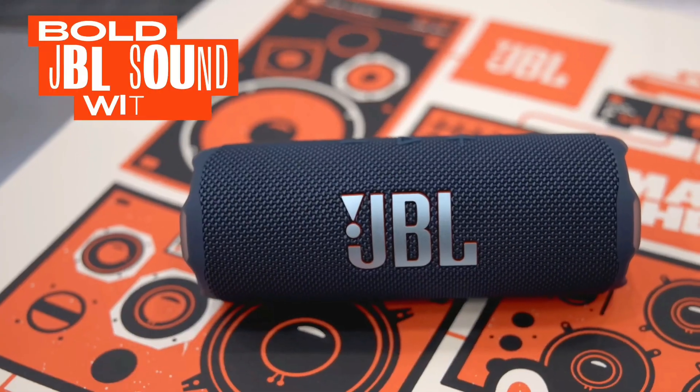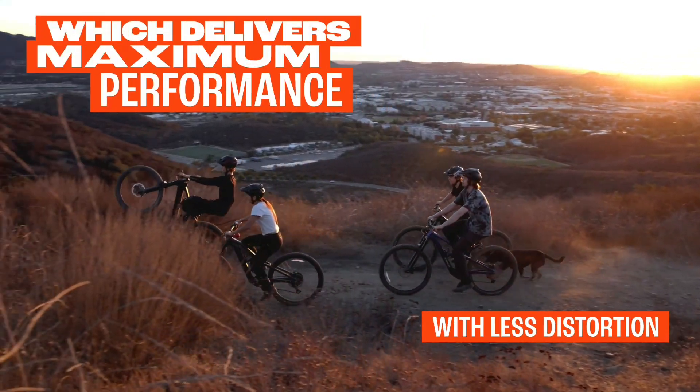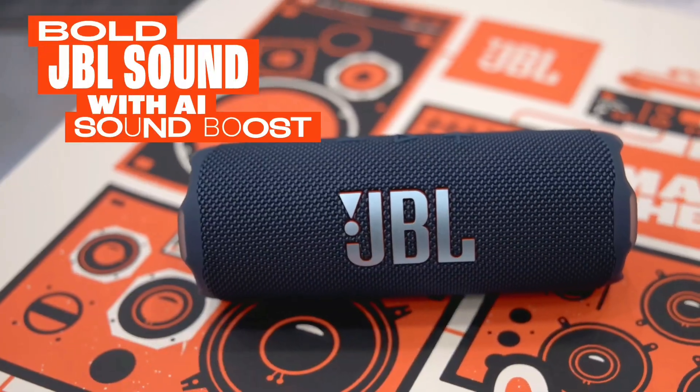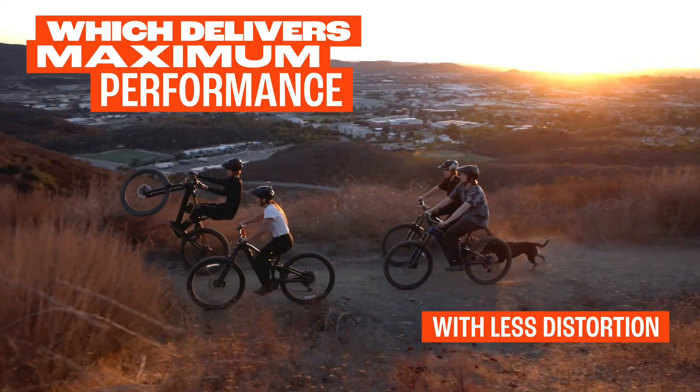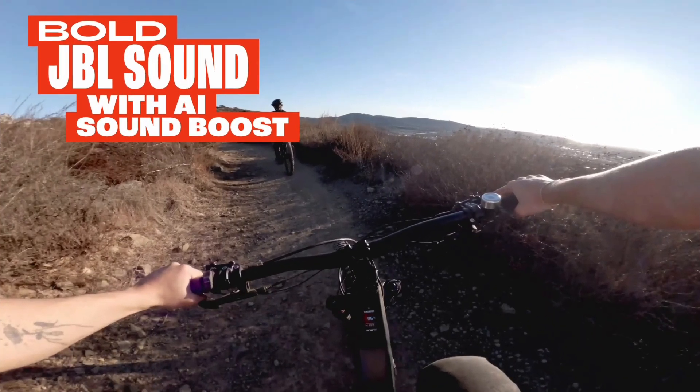Bold JBL Pro sound with AI sound boost. We beefed up our bass and tweaked our tweeter. The outcome? Powerful, clearer bass even at max volume and crisp higher frequencies, thanks to a clever new tweeter dome design. Adding more depth to your speaker sound, we also added our new proprietary tech, AI sound boost, which analyses your music in real time to deliver maximum acoustic performance with less distortion.